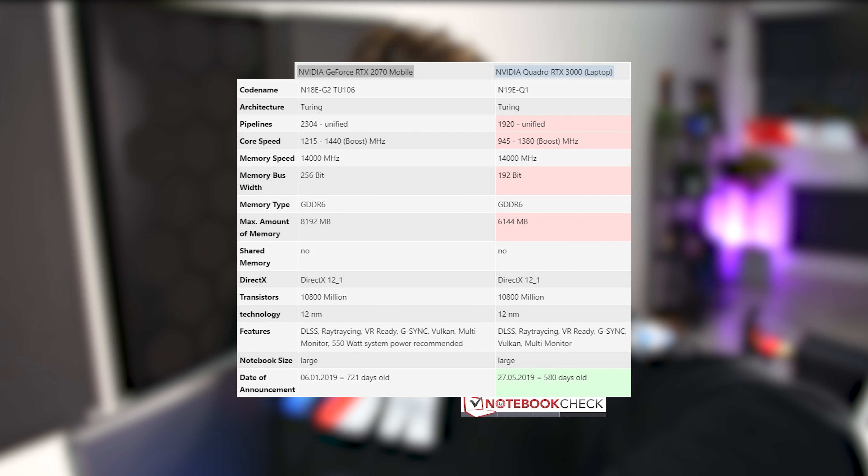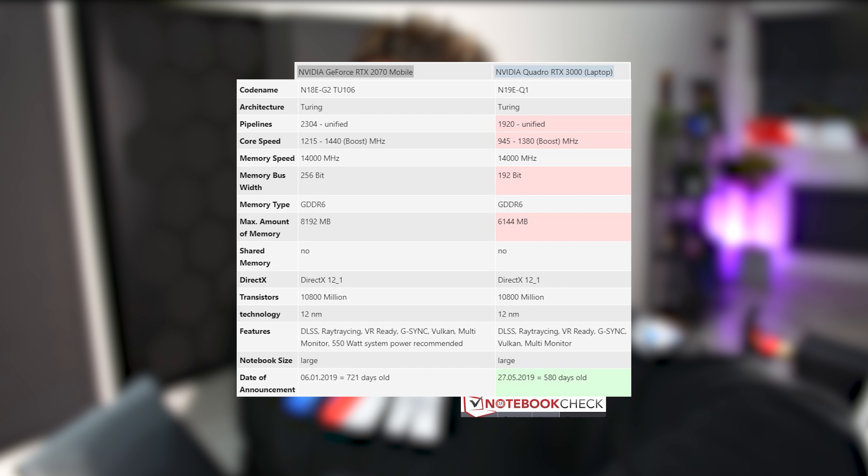However, the Quadro RTX 3000, even though it's exactly the same chip as the RTX 2070, has not more — lower, and I mean significantly lower — clock speeds than the GeForce. It's got two gigs less video RAM than the GeForce, lower memory bandwidth, fewer tensor cores, and fewer ray tracing cores than the GeForce RTX 2070.